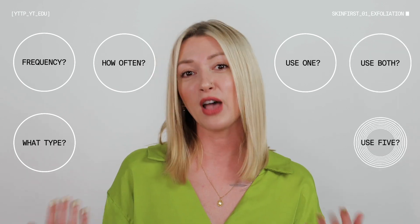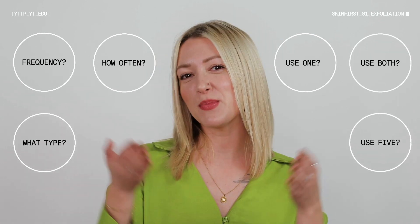When it comes to exfoliating, there are a lot of questions surrounding frequency of use. How often? What type should I use? Should I only use one? Can I use both? It's all about finding balance. There's room for both chemical and physical exfoliants — it's really dependent upon your skin type and the thickness of your skin.